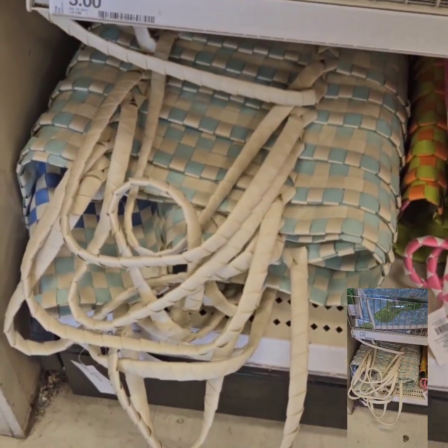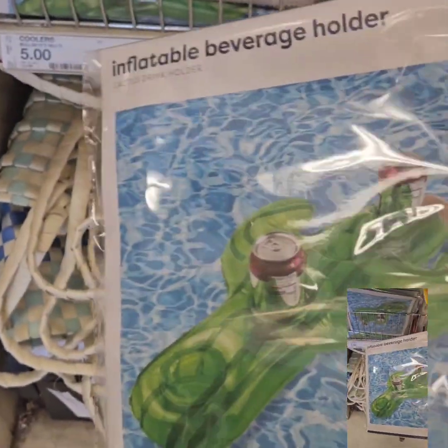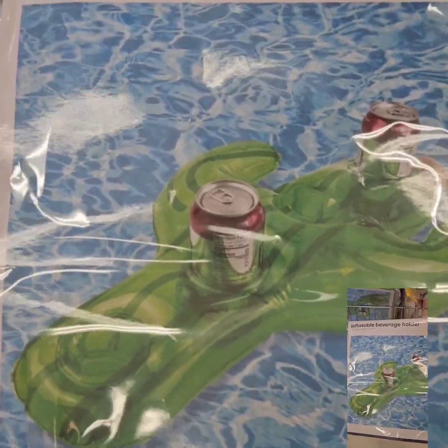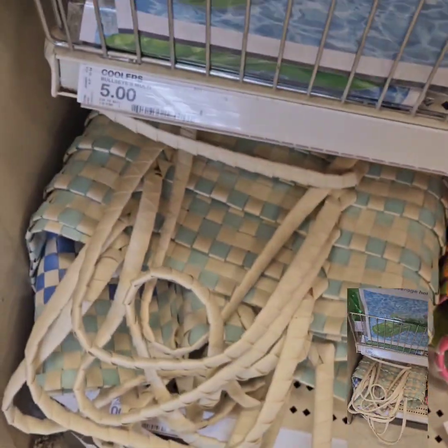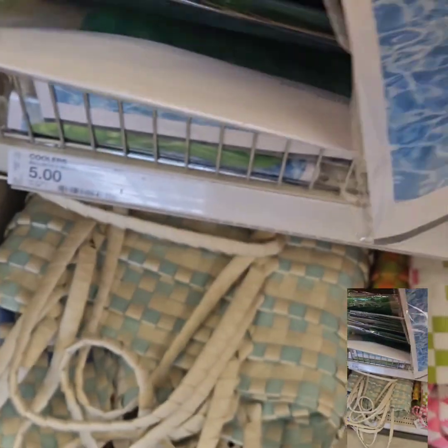They also have these cute inflatable beverage holders. They do float and you can use these in your pools to hold beverages — those are at $5. They have the cactus and the cute flamingo styles.